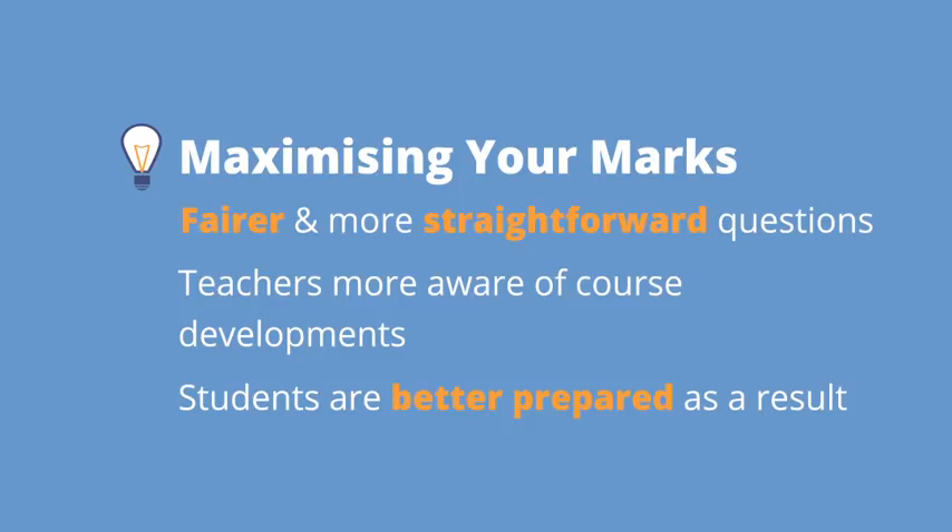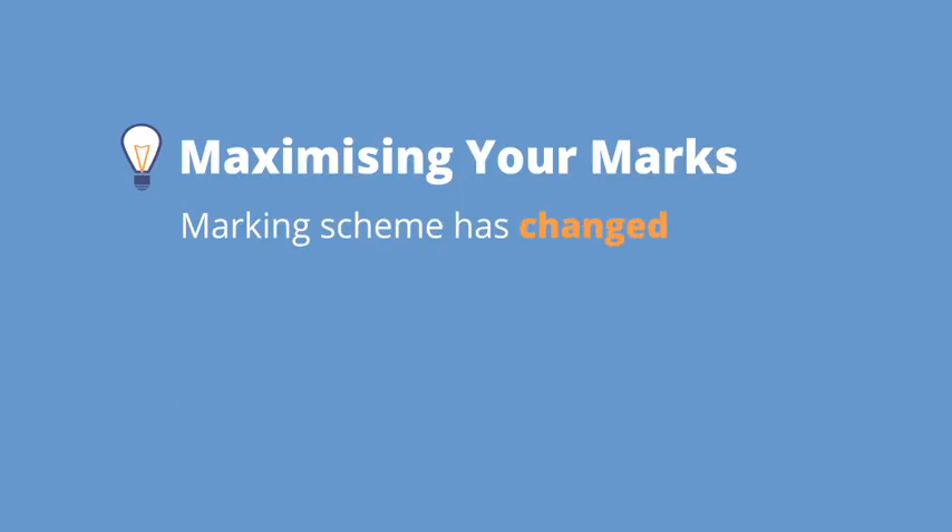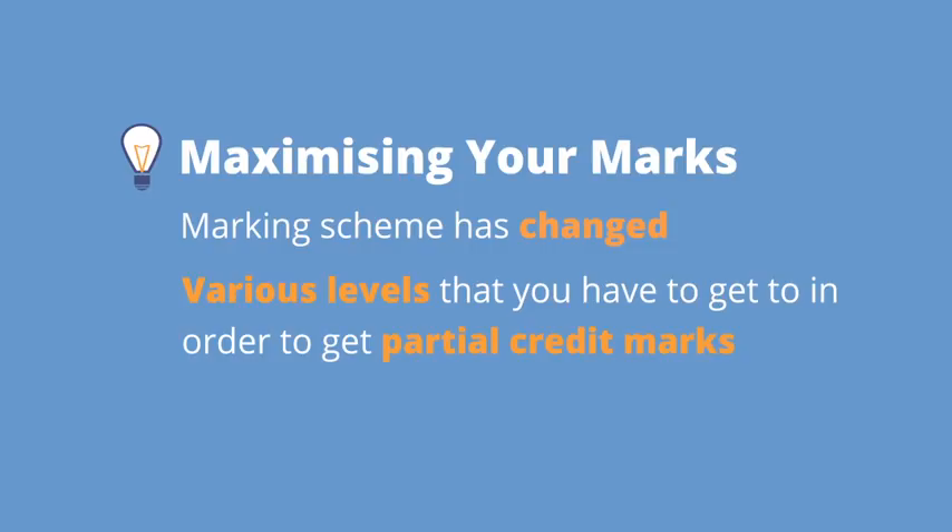All of this means that for the last couple of years the marking schemes have become more demanding. Unlike in the early years of Project Maths, you will not get a huge number of marks for making a small attempt at a question. Another point to bear in mind is that the marking schemes these days are different from those in the past. In the past, if you made a decent attempt at a question but made a number of numerical mistakes even early on, you could expect to get a high mark. The structure of the marking scheme is different now — there are various levels you have to reach to get partial credit marks.